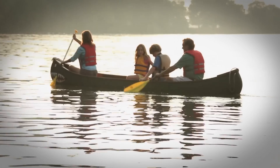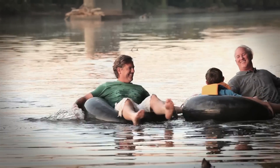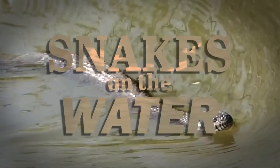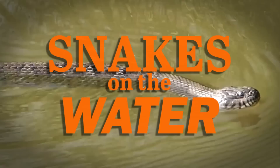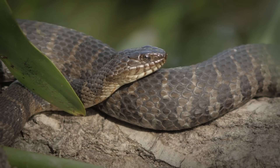As the temperatures are warming up, people are outside and enjoying more time on the water. Note that it's also that time of the year when lots of other critters are becoming more active. Among these are water snakes. In Virginia there are three species of water snake, all of which are non-venomous.